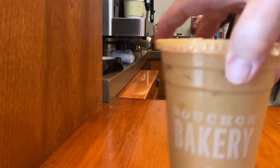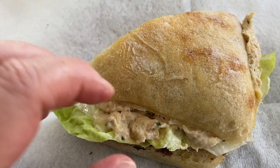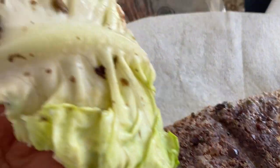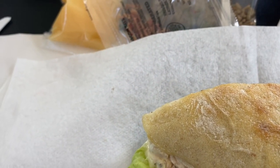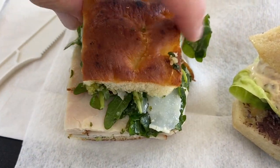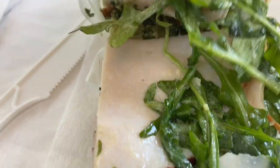Look at that beauty! So here is half of my sandwich from Bouchon — open it up. It's on a baguette, it's got an olive tapenade, butter leaf lettuce, and some tuna. And then here comes the turkey sandwich — on a ciabatta. Open it up — it's got rocket lettuce, or arugula, and looks like some kind of a pesto dressing.